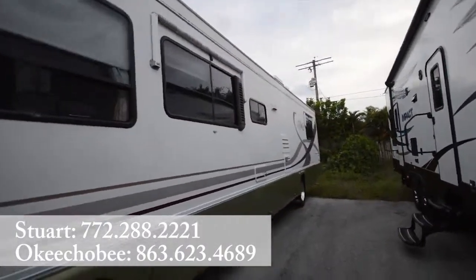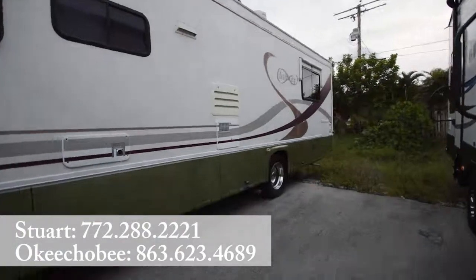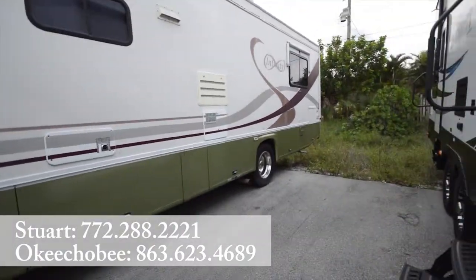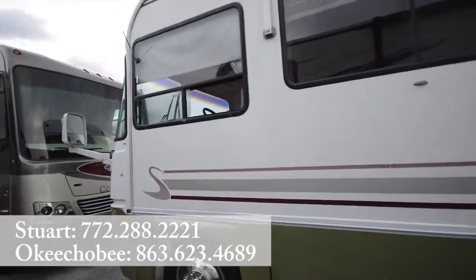If you have any questions about this RV, feel free to call us at 772-288-2221. We'll be more than glad to answer any questions you have. Thanks so much for watching, have a good day.